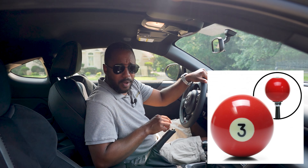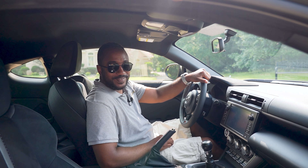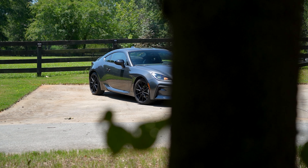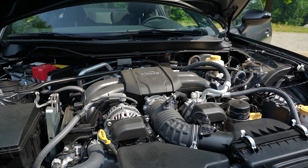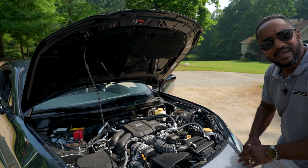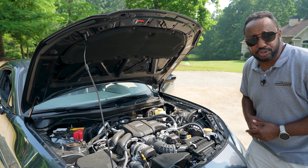We reviewed the automatic version of this car less than a year ago, so if you're interested in that, be sure to check out the link above. Today is about the options on this pavement-grade 2023 GR86 6-speed manual, and Toyota has included a few in hopes of keeping you from visiting your favorite online aftermarket retailer. We'll see if it works.